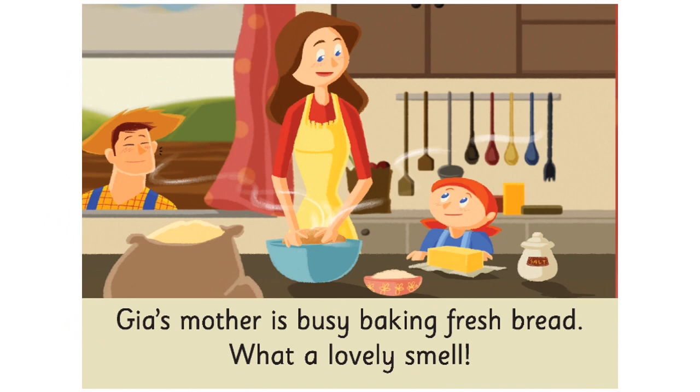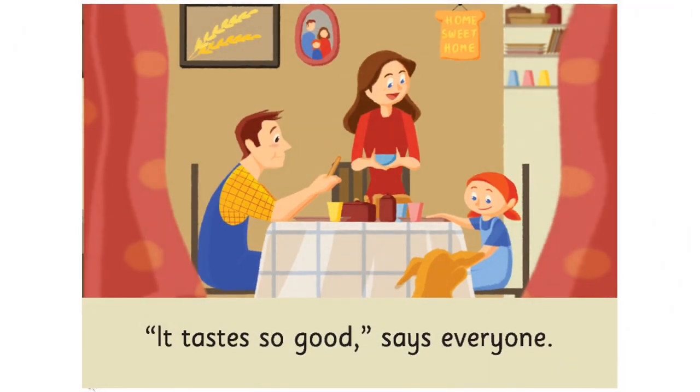Please turn the page. Gia's mother is busy baking fresh bread. What a lovely smell. It tastes so good, says everyone.